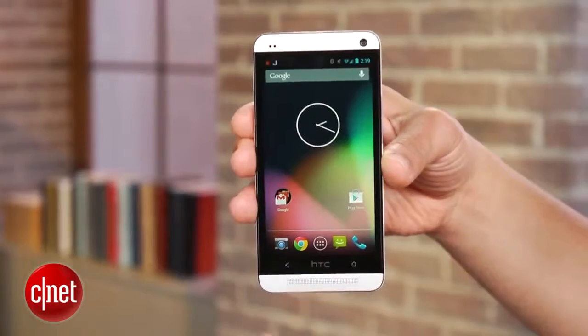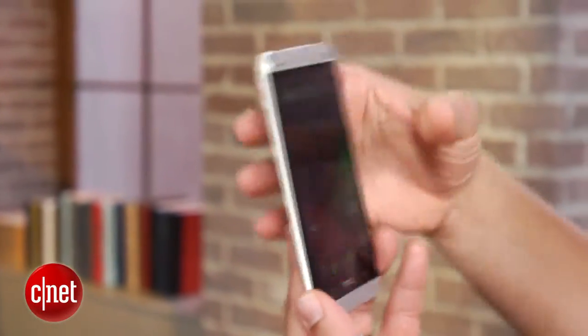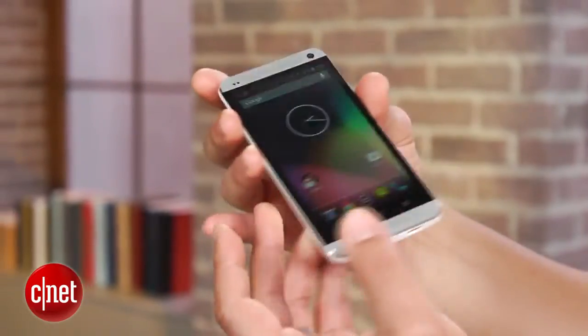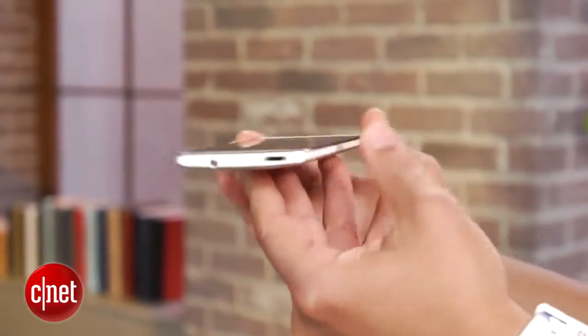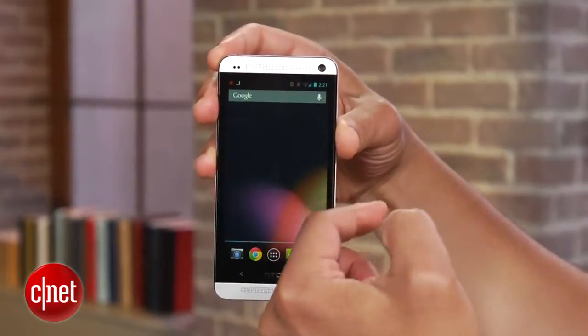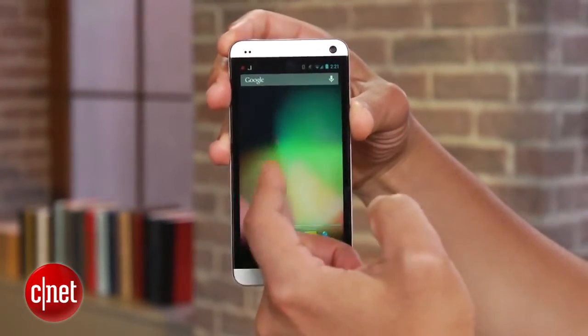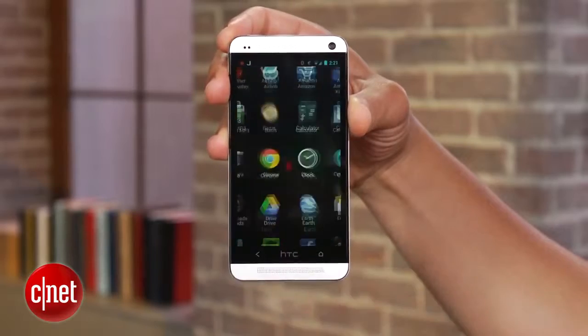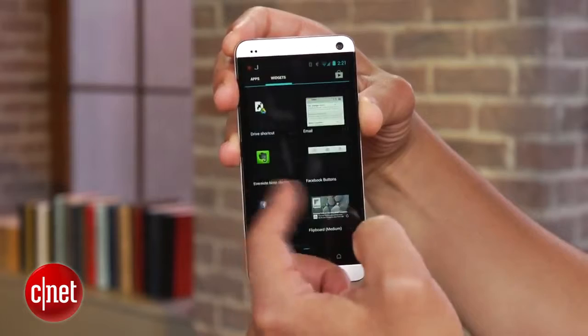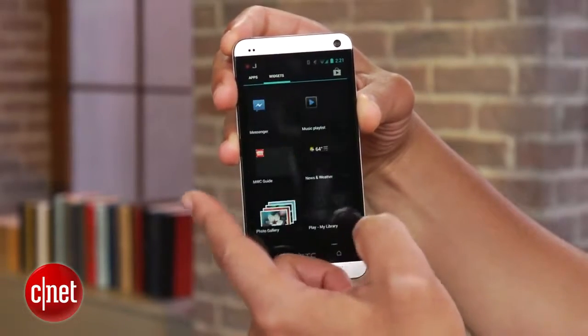So what does all this cash net you? First you get oodles of premium design and build quality, courtesy of the HTC One's now iconic all-aluminum chassis. What's really different here though is the software this phone runs. With the freshest version of Android Jelly Bean yet, the One GPE has a clean, simple interface that's nimble and responsive. There's no carrier bloatware or dodgy third-party apps anywhere to be found either.